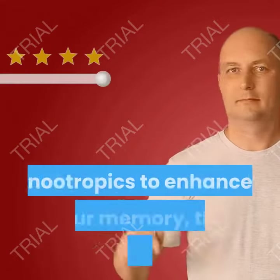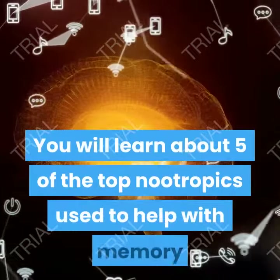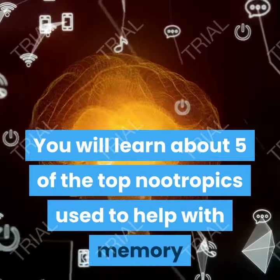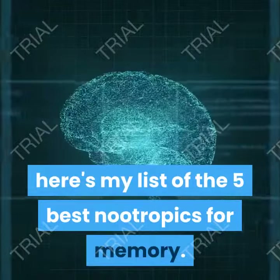If you're looking for the 5 best nootropics to enhance your memory, this video is for you. You will learn about 5 of the top nootropics used to help with memory and brain health. Here's my list of the 5 best nootropics for memory.